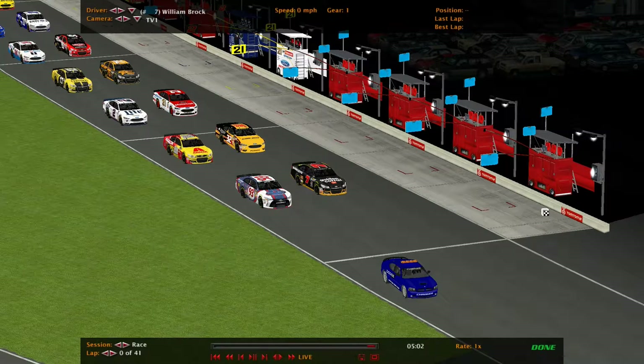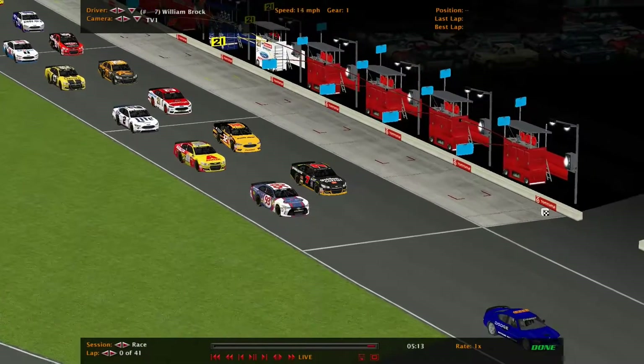There's a race coming in already. Engine's fired up. Here we go. Going for the field to roll off, and there goes the field.